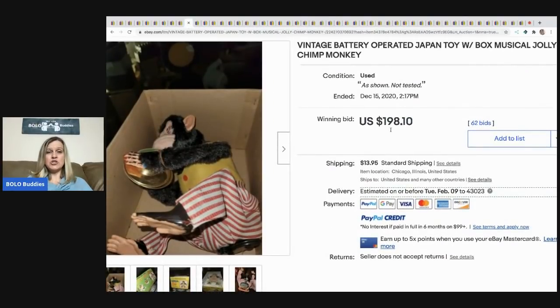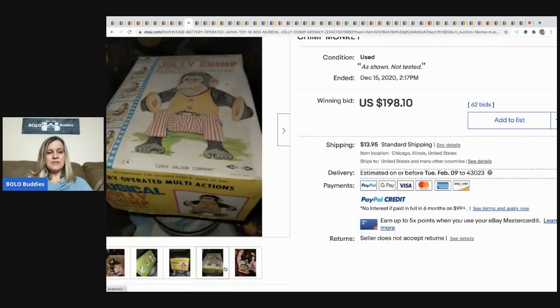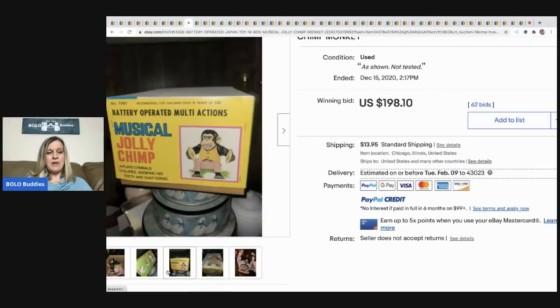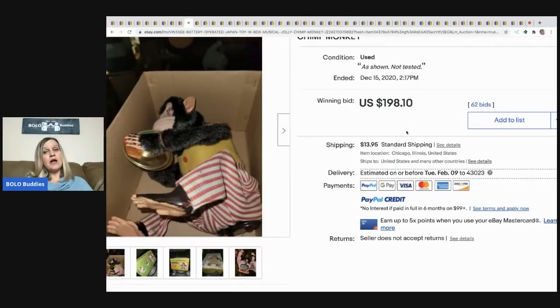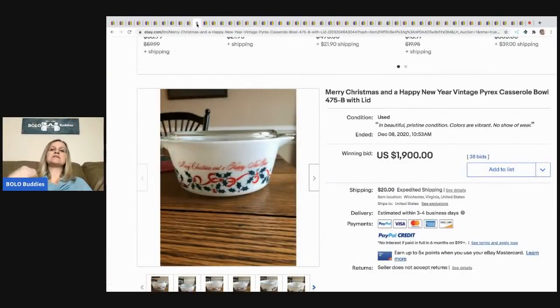The next item is this battery-operated Japan toy Jolly Chimp monkey. The pictures are not great — it looks like somebody just threw it up on eBay without much care — and it still sold for $198. Definitely a bolo, but they may have gotten more with better photos.